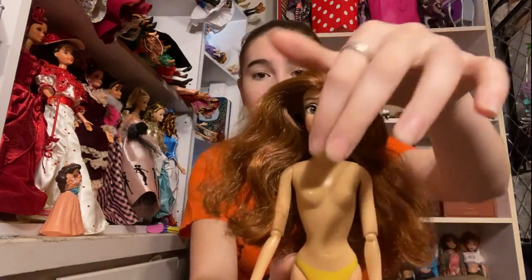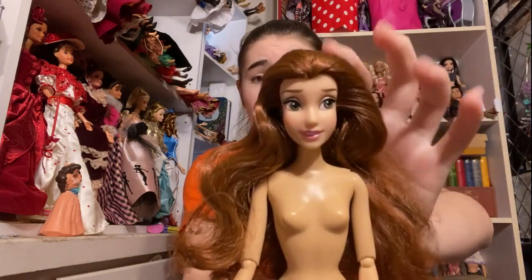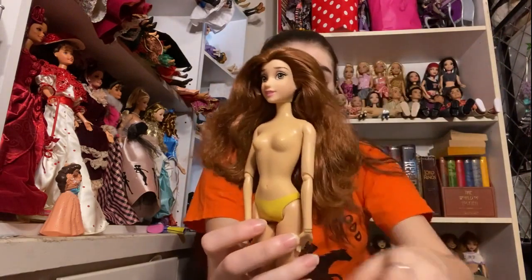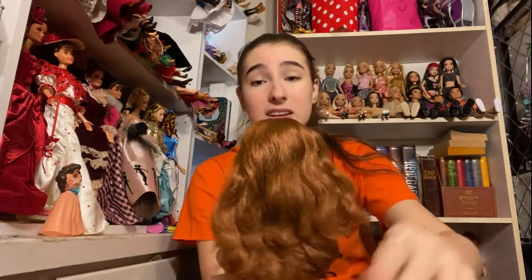Thank you so much for these dolls — I really, really love them and I'm not even done going through them all. I cannot believe you sent me so many wonderful things. This Belle doll is absolutely gorgeous. I love Belle, and I love Disney Store Belle and I love Mattel Belle — I love all the Belles. She's really beautiful with a very, very beautiful face sculpt. She does not have clothes, but that's okay because I have some Belle dresses that were given to me in the same package. It looks like her hair has been cleaned and brushed out too, which is amazing. She is very, very beautiful.